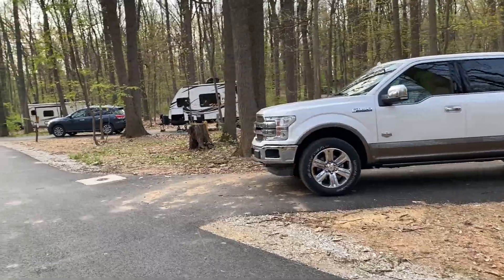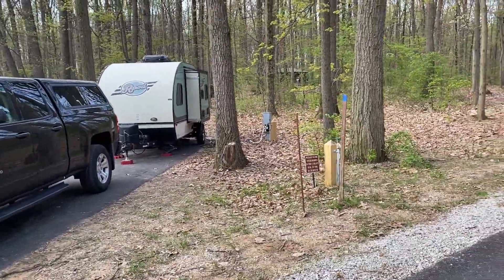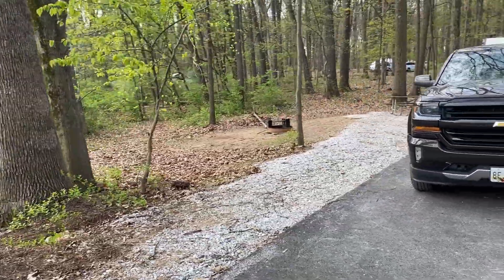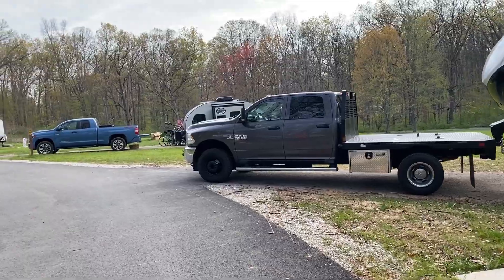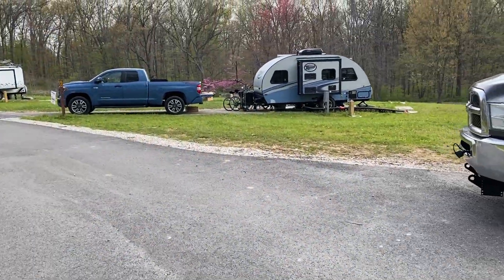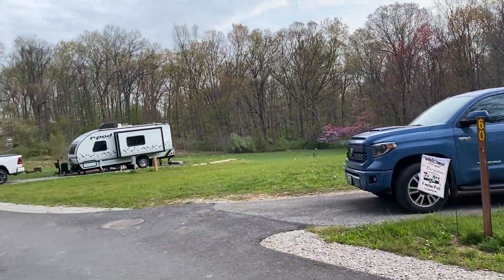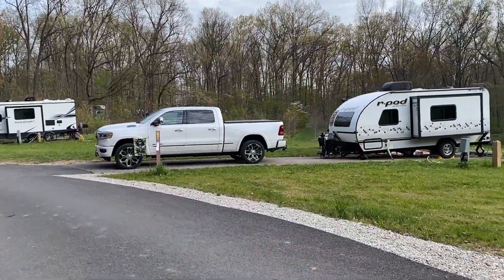A lot of the sites are level through here — this is Site 57 ahead of us. You can see another bathhouse way over there, so they do give you quite a few bathhouses to help accommodate people. There's potable water and these sites have complete hookups — some of them do have sewer, water, and electric. This is a dog-friendly area. There is an inner loop and an outer loop.